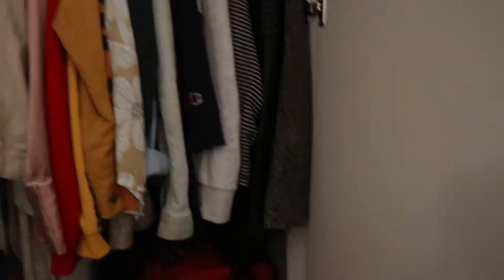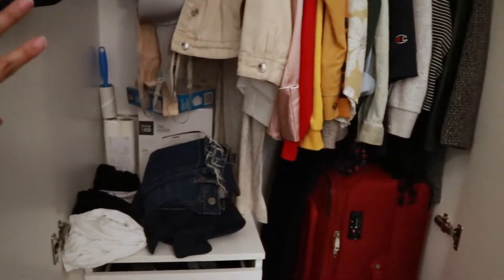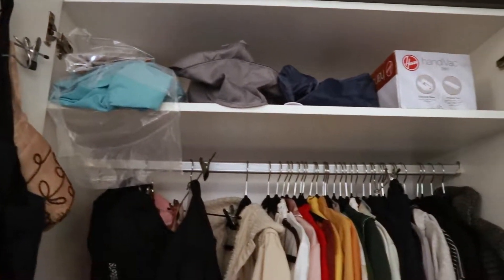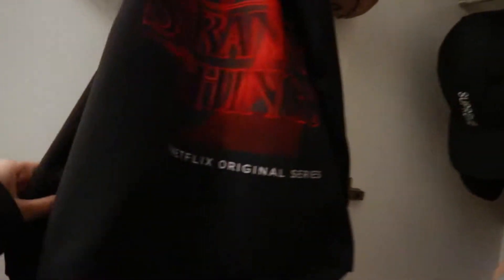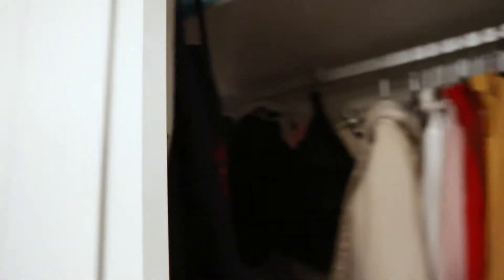Next to the supply closet is my real closet — my closet for clothes. All my clothes are hung up and there's a pants section. The top is really messy and the bottom section too. I put my suitcase in there to stay away from people, and on top is just extra bed sheets, boxes, and my laundry bag.